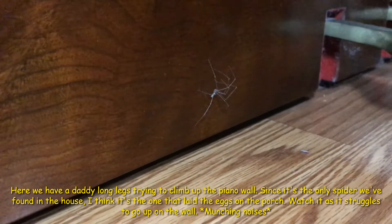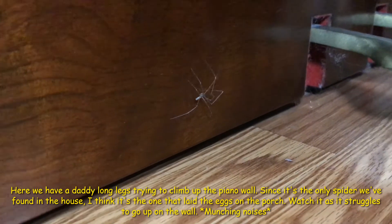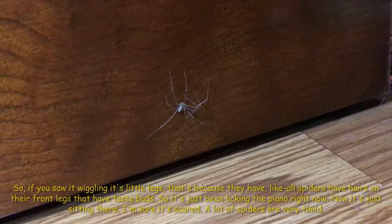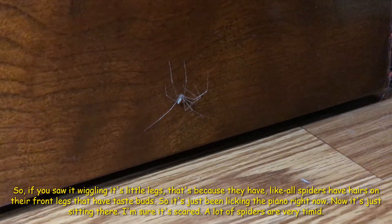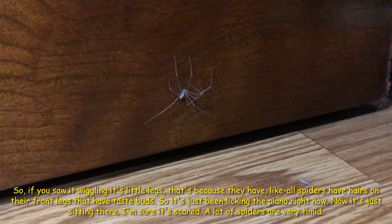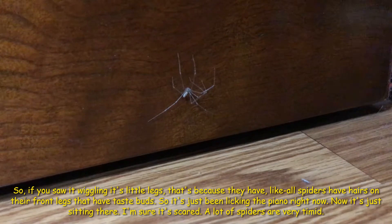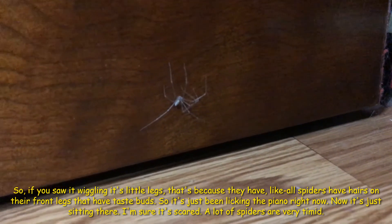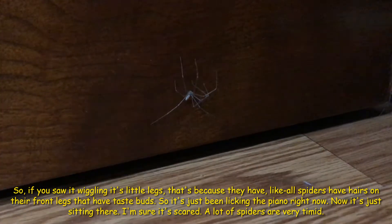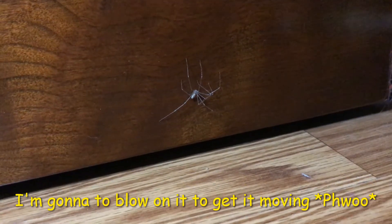Watch as it struggles to go upwards on the wall. If you saw it wiggling its little legs, that's because all spiders have hairs on their front legs that have taste buds — so it's just been licking the piano. Now it's just sitting there. It's probably a little scared; a lot of spiders are very timid. I'm going to blow on it to get it moving again.